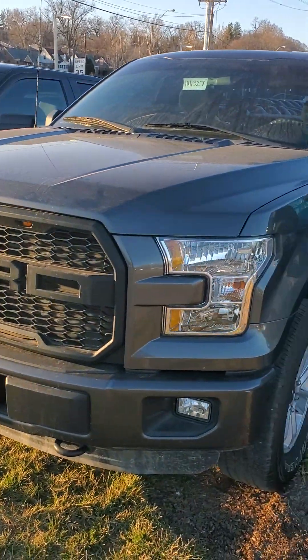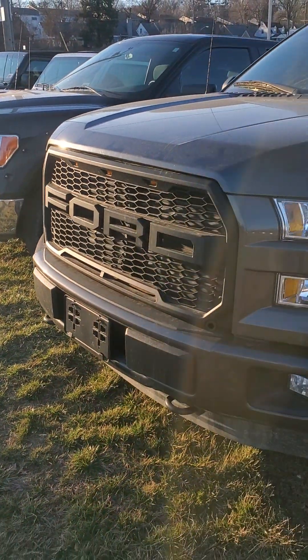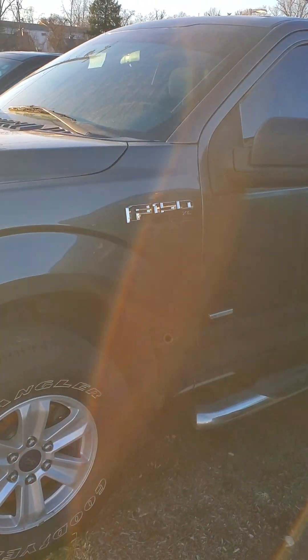Great exterior, kind of a little bluish hint, black decals up front, black grill, Ford emblem. No major dents, damage, scratches, or scrapes on the exterior.